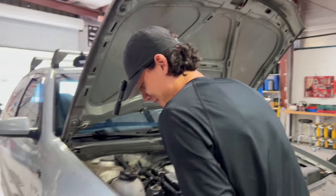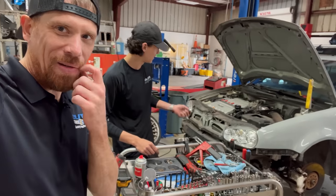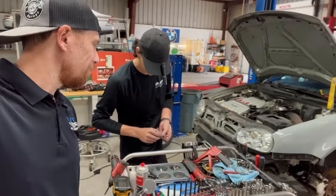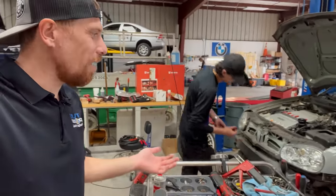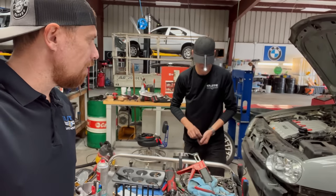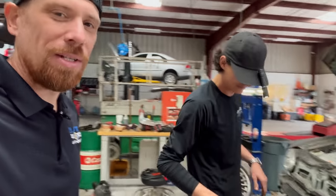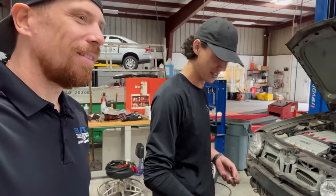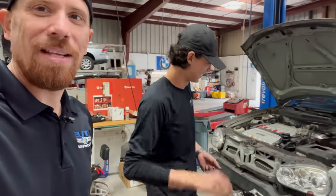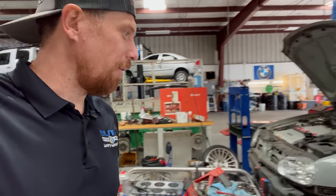Joey says he's not certified to work on the R32, but the car is awesome. When asked to name one awesome attribute, he calls it a great little car — just not for him. He says he's a Mercedes guy, not a Volkswagen guy. Just a different German.